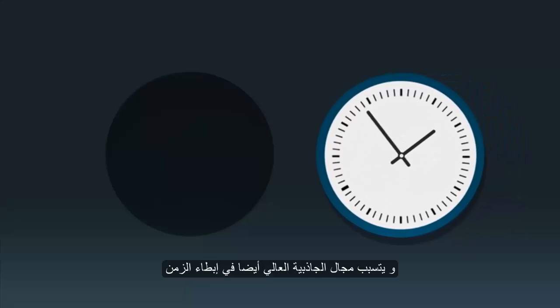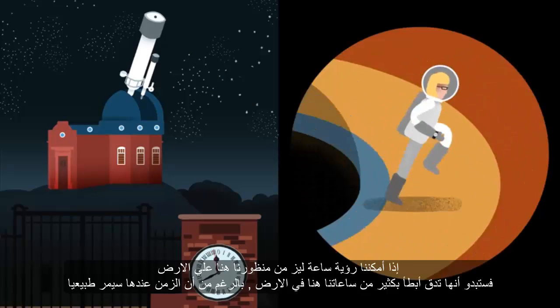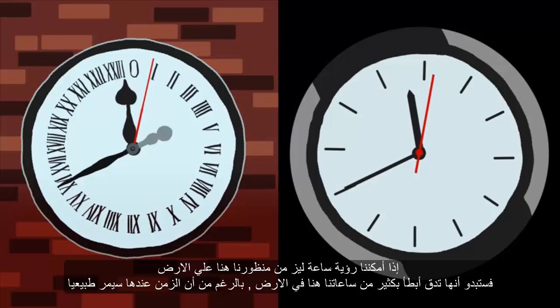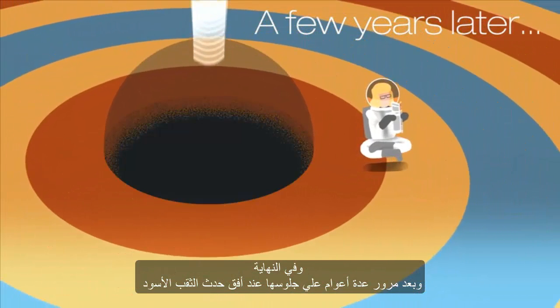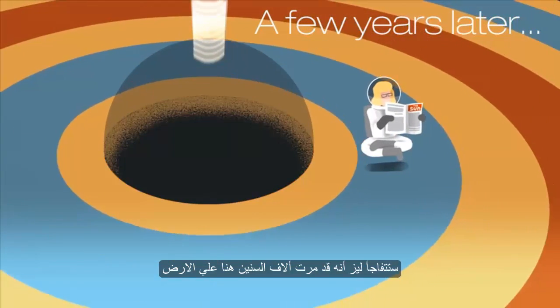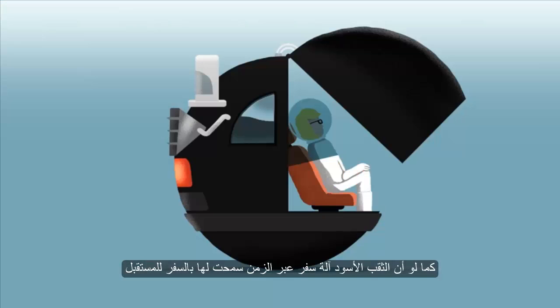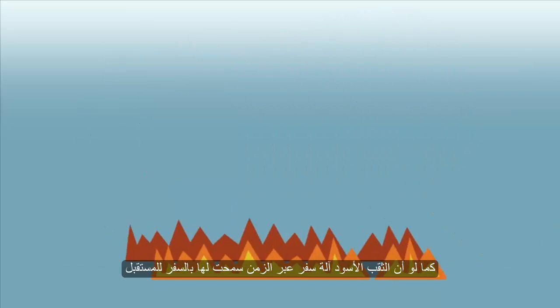Also, the strong gravitational field would slow down time. If we could see Liz's watch from our perspective here on Earth, it would appear to us to tick a lot slower than our watches, although time for her would pass by normally. Eventually, after a few years sat outside the event horizon of the black hole, Liz would be shocked to know that thousands of years may have passed back home on Earth. It's as if the black hole is a time travelling machine, allowing Liz to travel into the future.